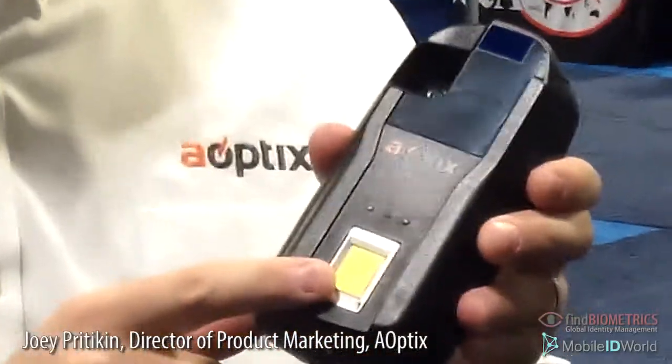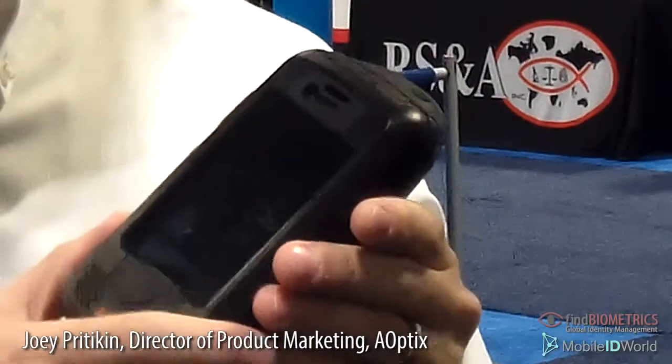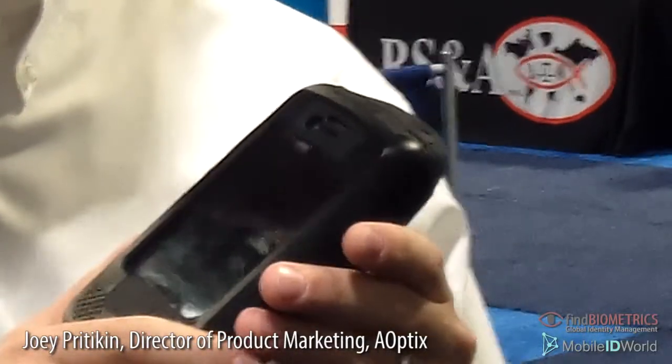Stratus is a mobile multimodal device based on the iPhone 4 4S. You can see that it delivers fingerprint, face, iris, and voice in a very compact, easy to hold, easy to use platform.